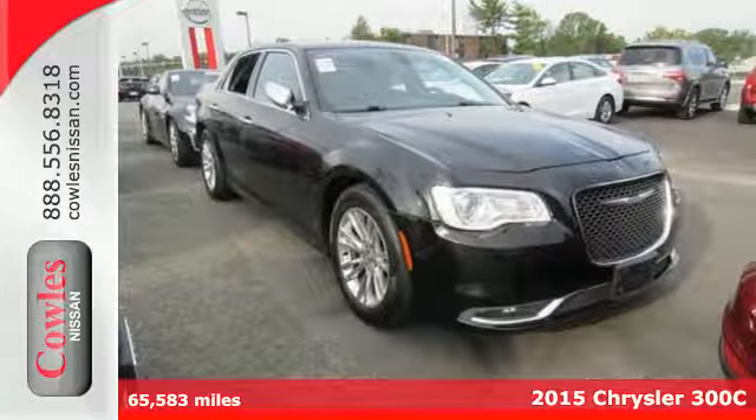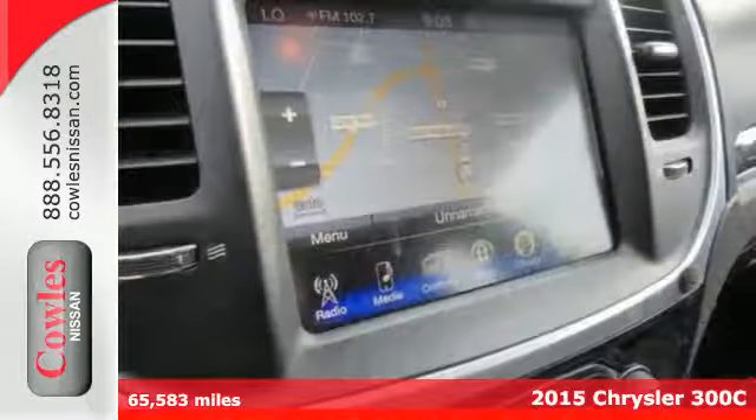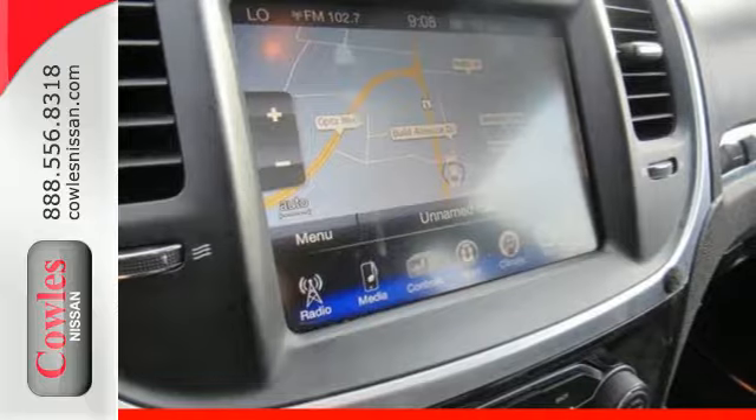Here's a 2015 Chrysler 300C. The way the exterior comes together, you get a powerful and inspired stance from the wheels, curves, and lighting.